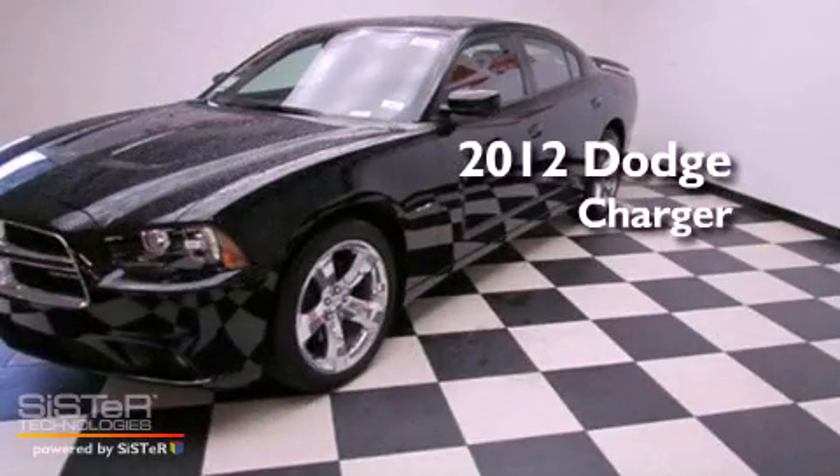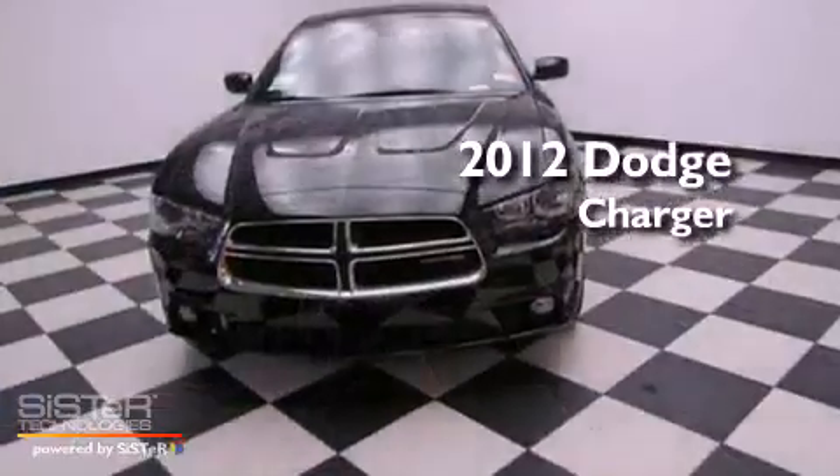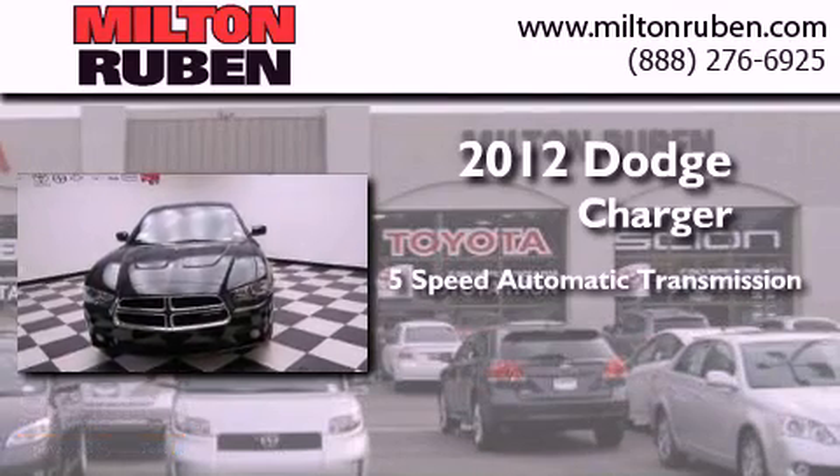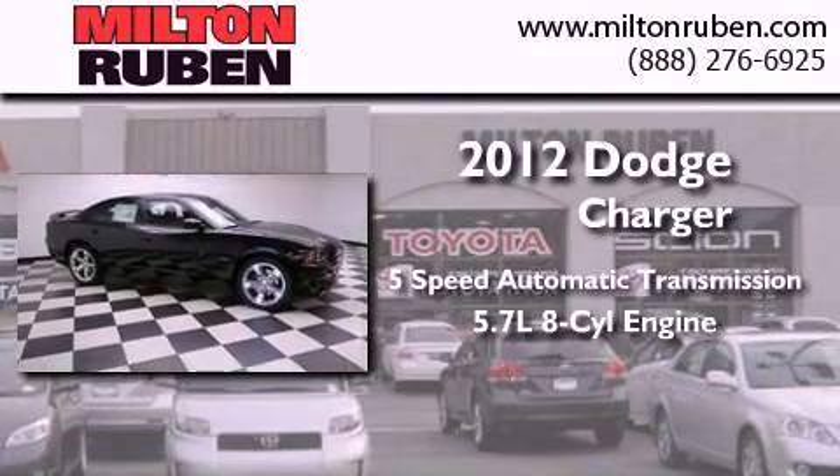This is a brand new 2012 Dodge Charger. This 4-door sedan has a 5-speed automatic transmission and a 5.7-liter V8.